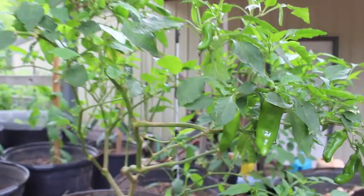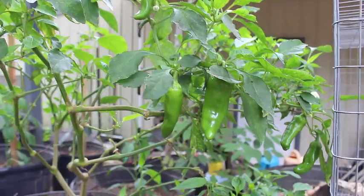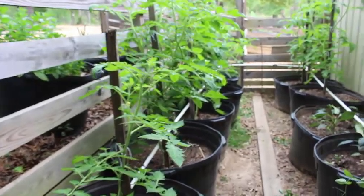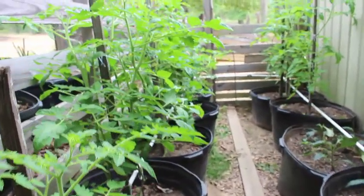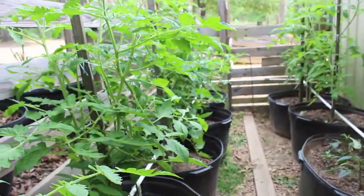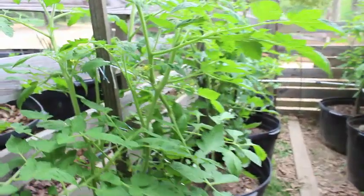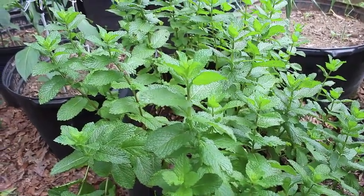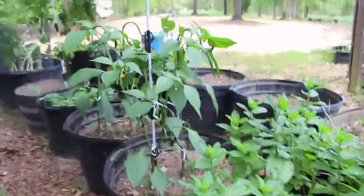Here are some Marconi peppers that we took out of the greenhouse, and we already have peppers. These are our tomatoes from the Homestead box — they're already blooming. This is just a pot of mint that has weathered it over the winter.